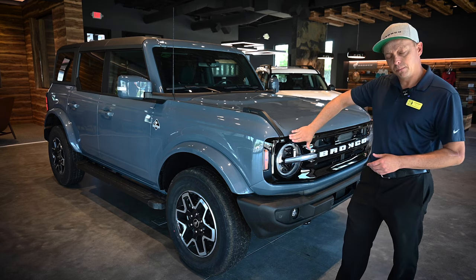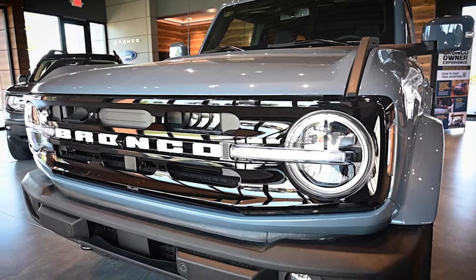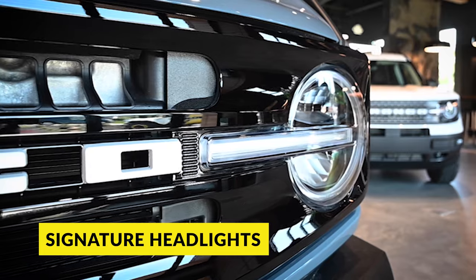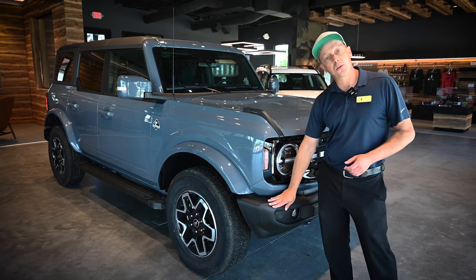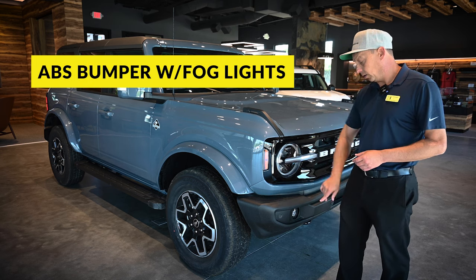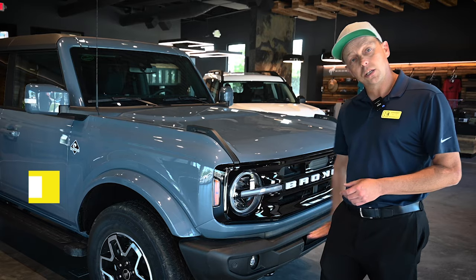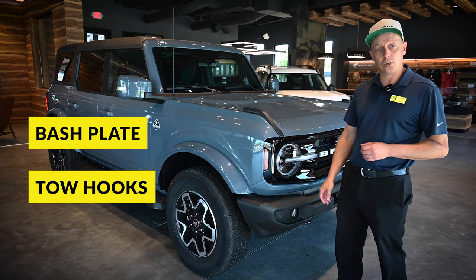On the front grille, it's gloss black with large openings, and the headlights on the Outer Banks are the first level where they become standard as the signature headlights. There are two different front bumper options — this one is an ABS plastic bumper with included fog lights. Tow hooks are located underneath, and the bash plate underneath is also a composite material.